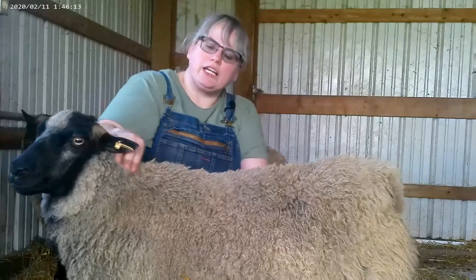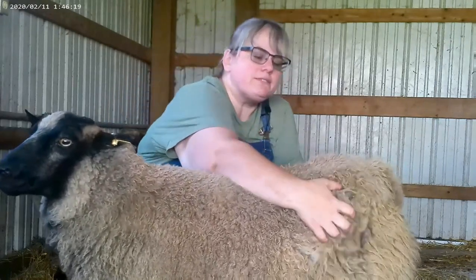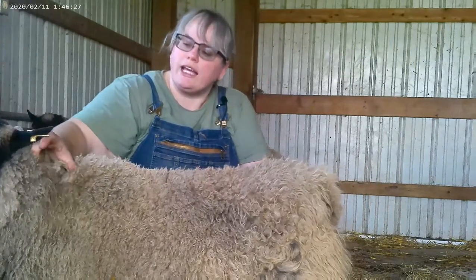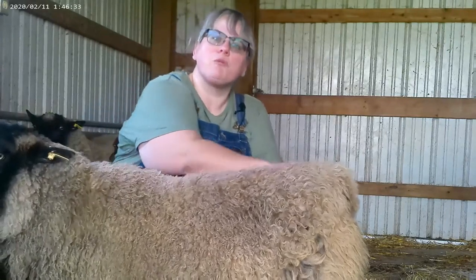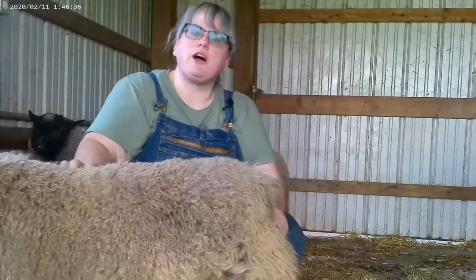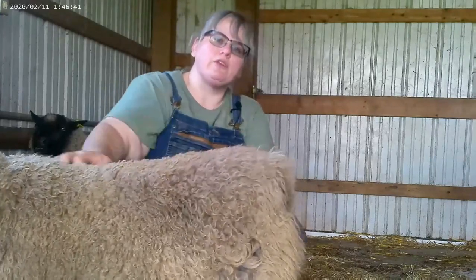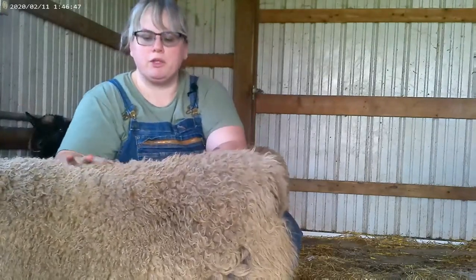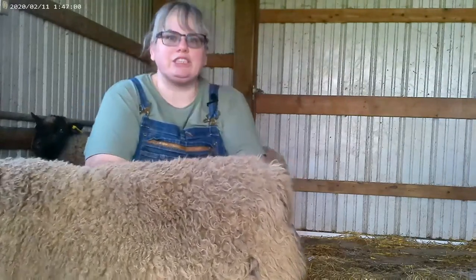One of the neat things about Shetlands is they actually have multiple wool types all on the same sheep. Miss Demeter is being a very helpful demonstration — here on her hind legs the fleece is not as fine and crimpy as up on her neck. So you can get multiple different products from one fleece. The neck fleece is always the finest, and the hind or rump fleece is the roughest. The blanket in between is usually medium, and it's very soft and very fun to spin and very bouncy.